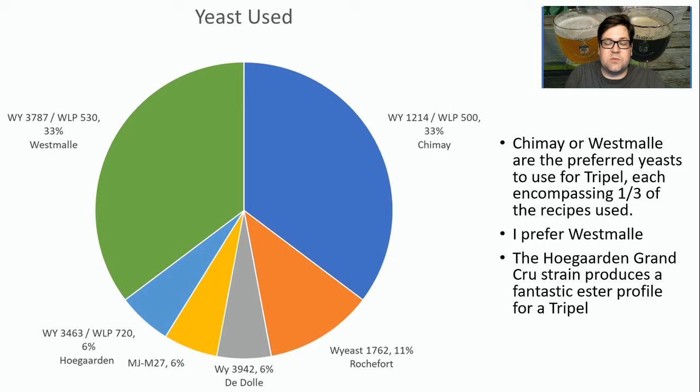When it comes to yeast, it was pretty evenly split between Chimay (White Labs 500) and Westmalle (White Labs 530). There were some others — the Hoegarden Belgian wheat strain, Mangrove Jack's M27, my recipe used White Labs 720 (the Forbidden Fruit strain, actually a sweet mead yeast that does really well in all light Belgian styles), and Wyeast 1762 (Rochefort) was used in two recipes. If you stick with a Belgian strain you'll be fine, but WLP500 and WLP530 are the two most prominent strains for this style.